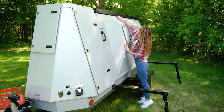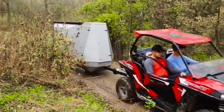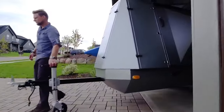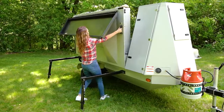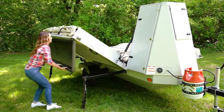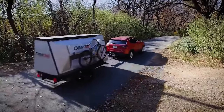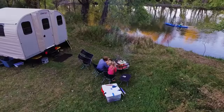A while ago, we marveled at AWOL Outdoors Camp 365, a distinctive towable camper trailer with a remarkably compact footprint. This portable haven ingeniously unfolded from its aerodynamically triangular travel position, morphing into a tent palace boasting an impressive 96 square feet of living space. The essence of the design was simple yet profound: tow small, live large.